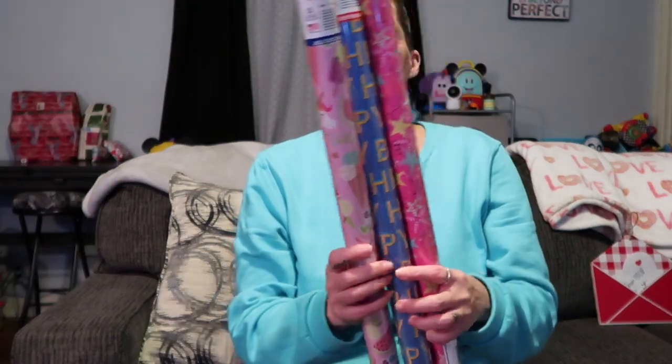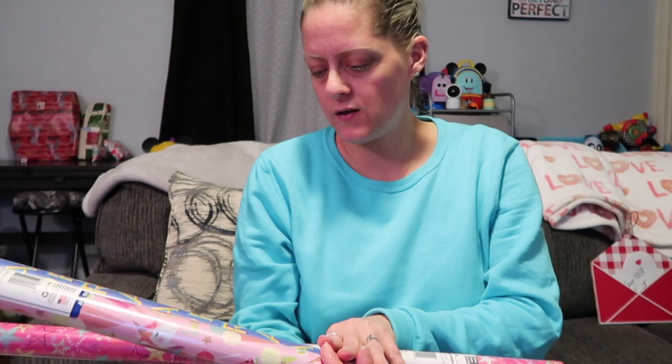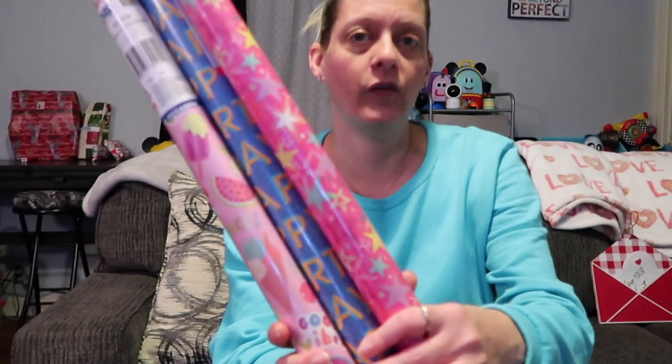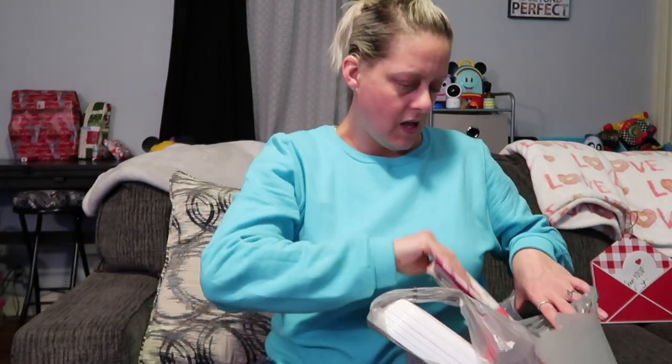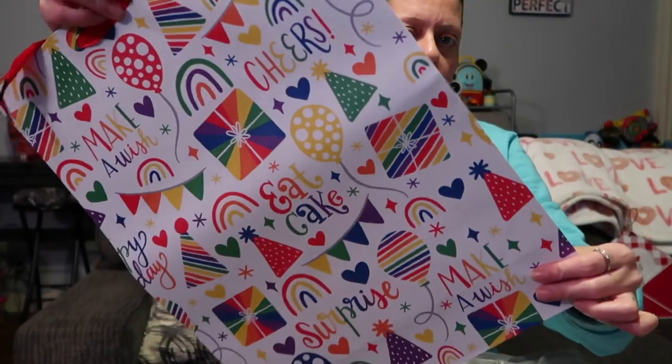Next up I got some wrapping paper for Adri's birthday presents. One says 'good vibes' with ice cream cones and watermelon, one's bluish purple with 'happy birthday,' and one has stars. I need to wrap her presents because the kids come home tomorrow night and her birthday is the next day. I also picked up a cute little birthday gift bag for her smaller stuff.